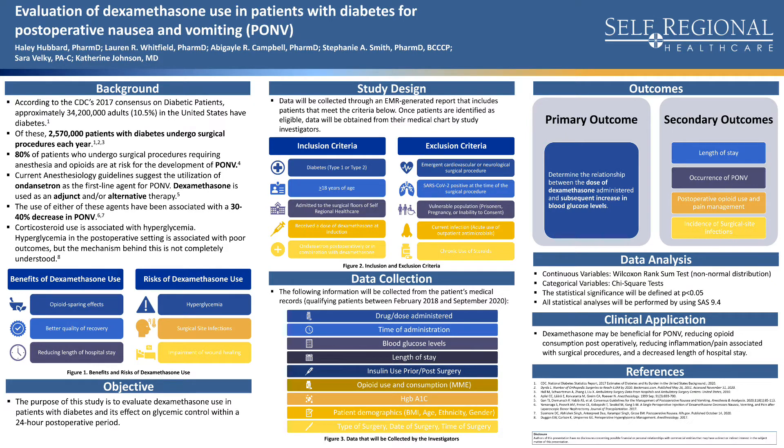Currently, the anesthesiology guidelines suggest the utilization of ondansetron as a first-line agent for postoperative nausea and vomiting, whereas dexamethasone is used as an adjunct or alternative therapy. The use of either of these agents has been associated with a 30–40% decrease in postoperative nausea and vomiting.